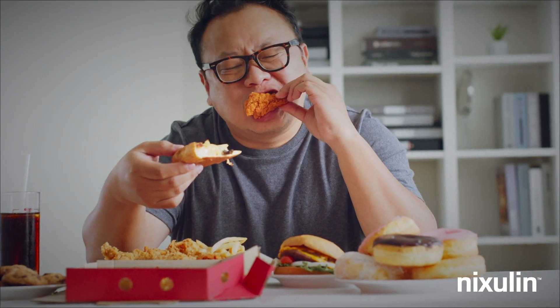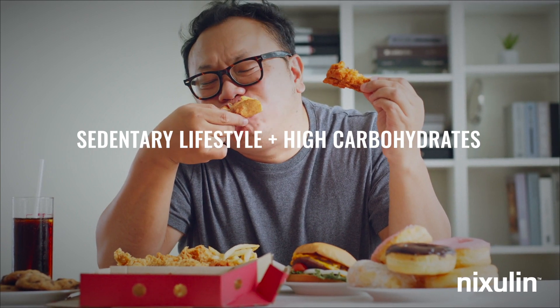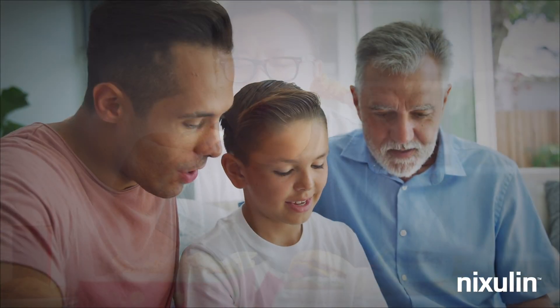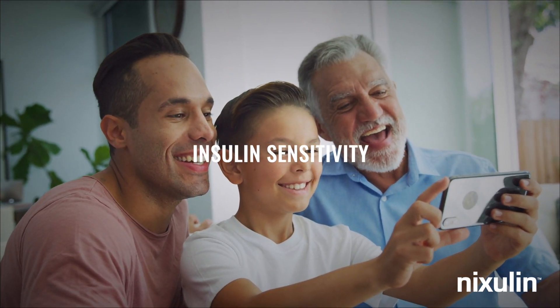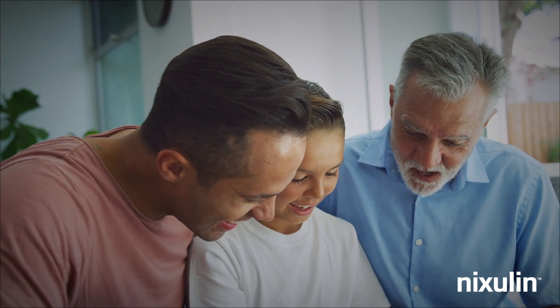Diet can play a significant role. A sedentary lifestyle combined with a high-carbohydrate diet can result in chronic metabolic inflammation. Diets consisting of around 50% carbohydrates with high levels of fructose have been shown to induce insulin sensitivity in healthy non-obese men in as few as 7 days.